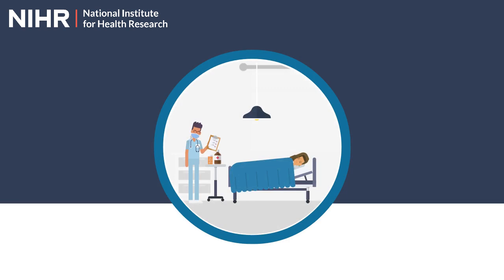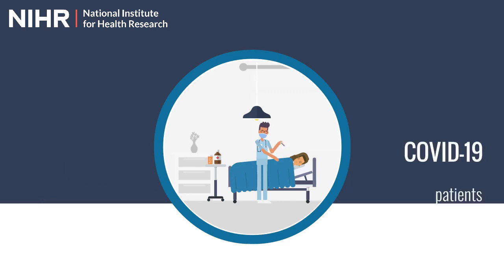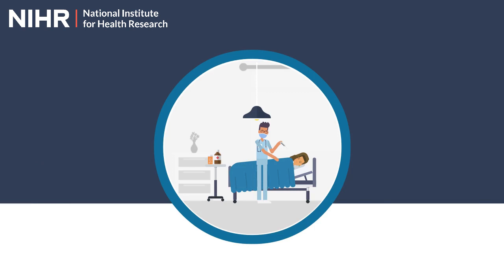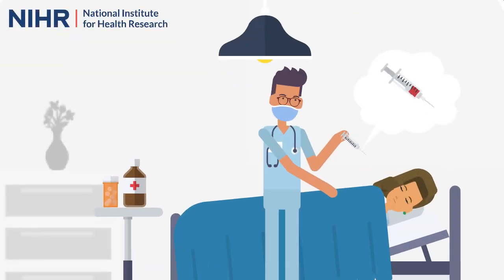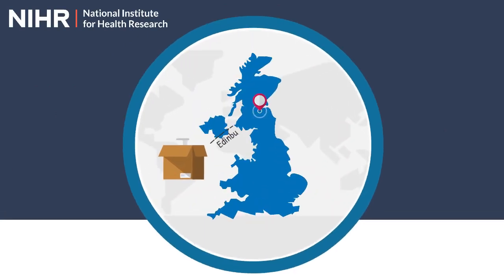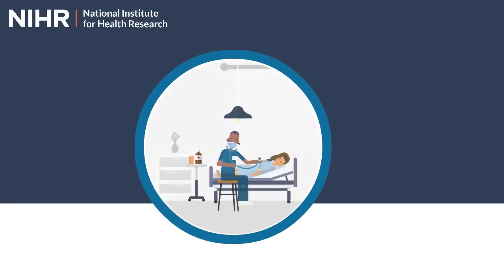To do this, the genomic study is working with over 170 hospitals across the country to obtain DNA samples from large numbers of COVID-19 patients. Many of these patients are also participating in other COVID research studies and we would like to thank everyone involved for their continued hard work and dedication. The DNA sample is normally provided in a small amount of blood. Once taken, this sample is posted back to Edinburgh using boxes provided by the genomic study team and the DNA is analysed.